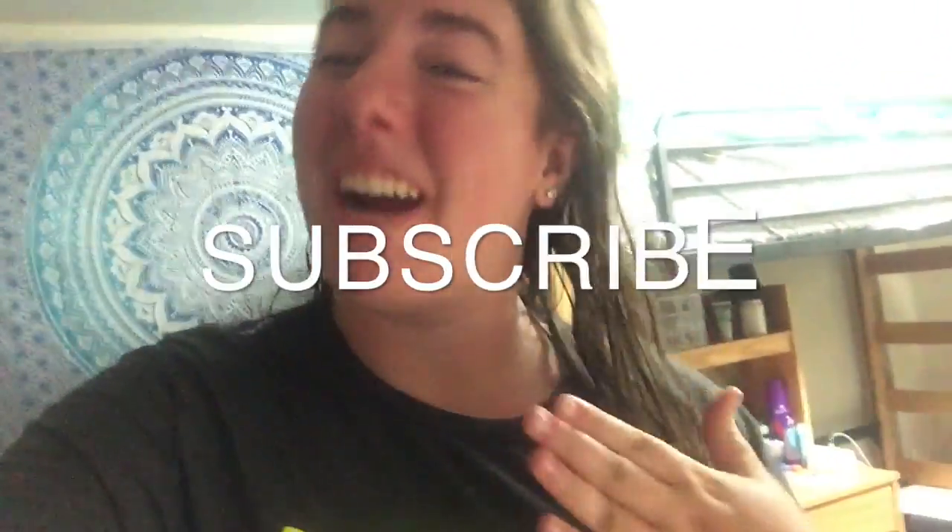I just want to thank you guys so much for watching my move-in vlog! If you loved it, give it a like and subscribe down below — it would make my heart so happy. I love you all so much, have a great day!